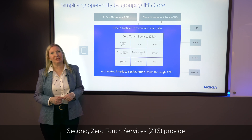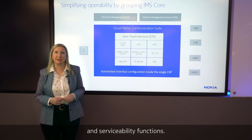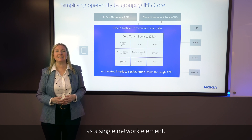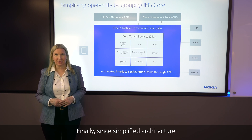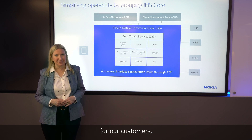Second, zero-touch services provide common operations and serviceability functions. From an element management system and a lifecycle management point of view, CNCS is seen as a single network element. Finally, since simplified architecture requires less hardware, it results in a lower footprint for our customers.